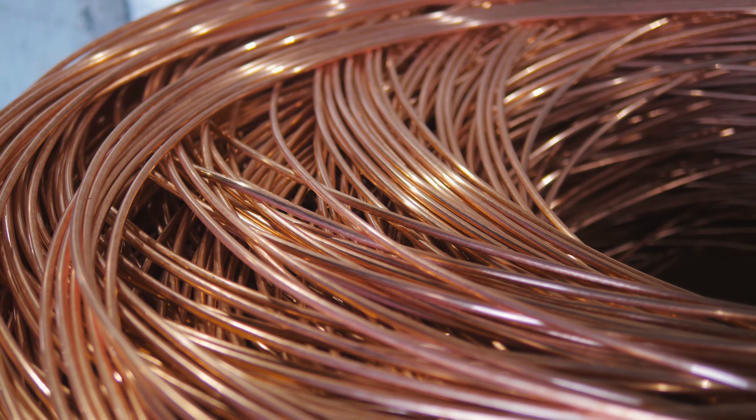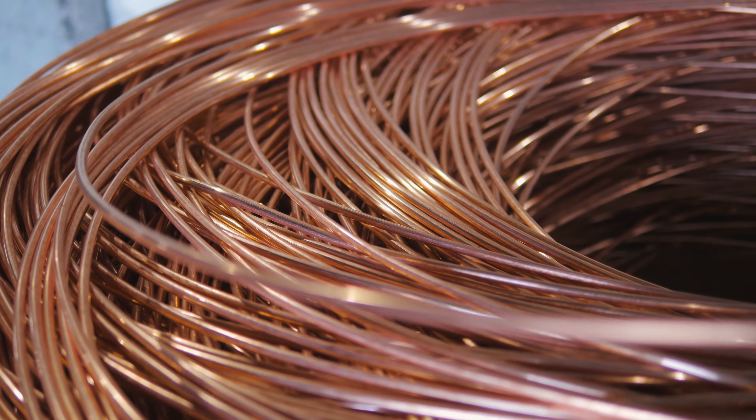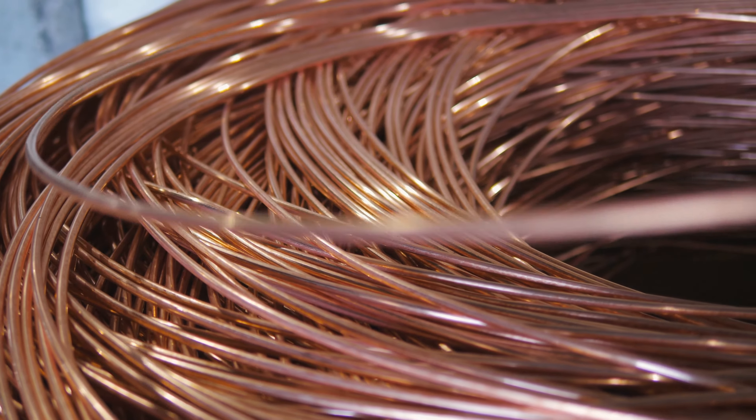Today we are talking about copper wires and why fiber optic cables are replacing them, specifically the ones that carry the internet that's all around us. So let's get started with the basics after this intro.